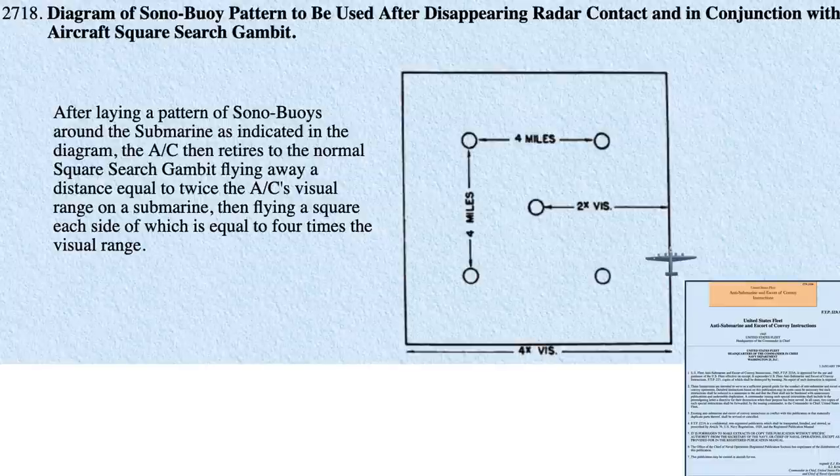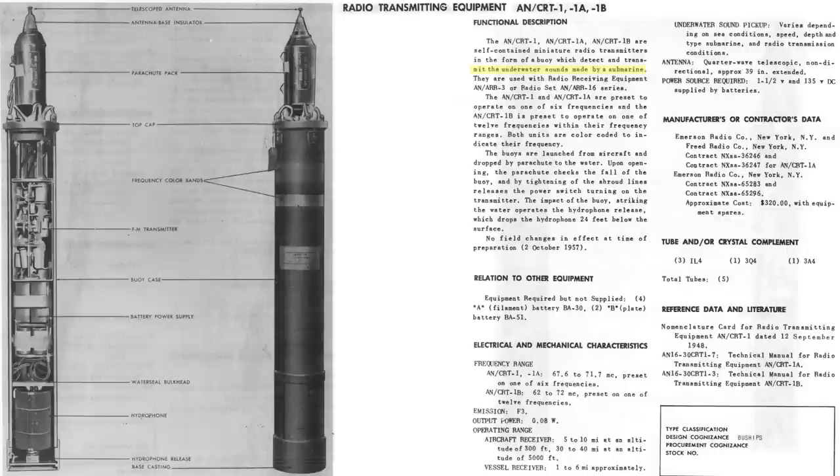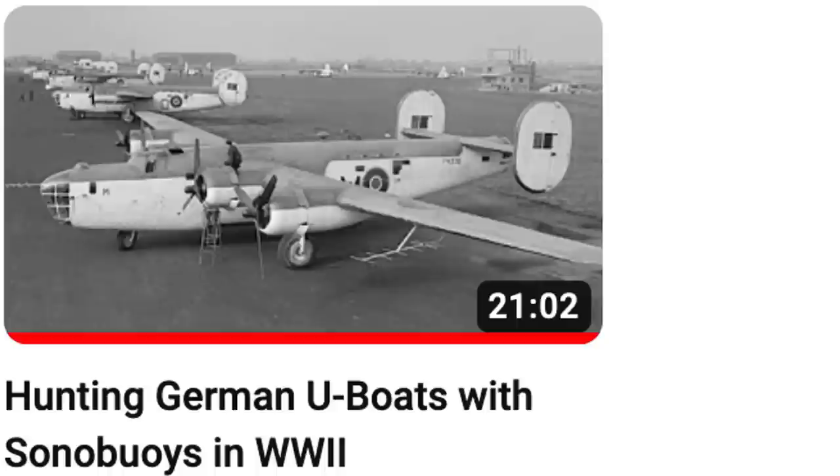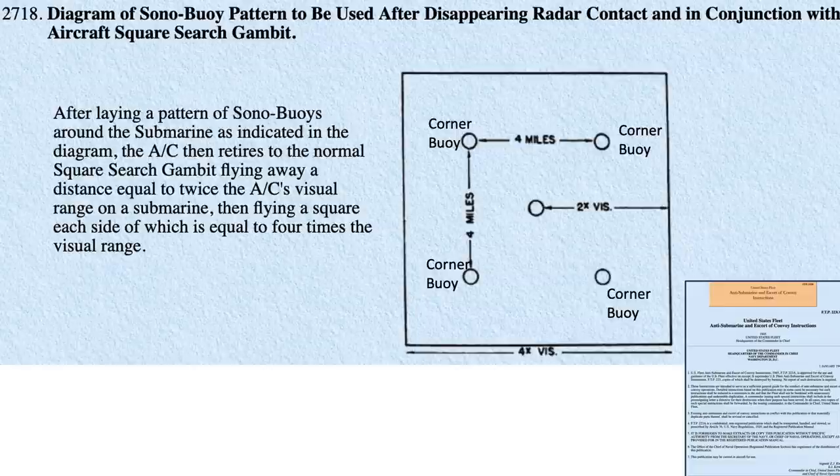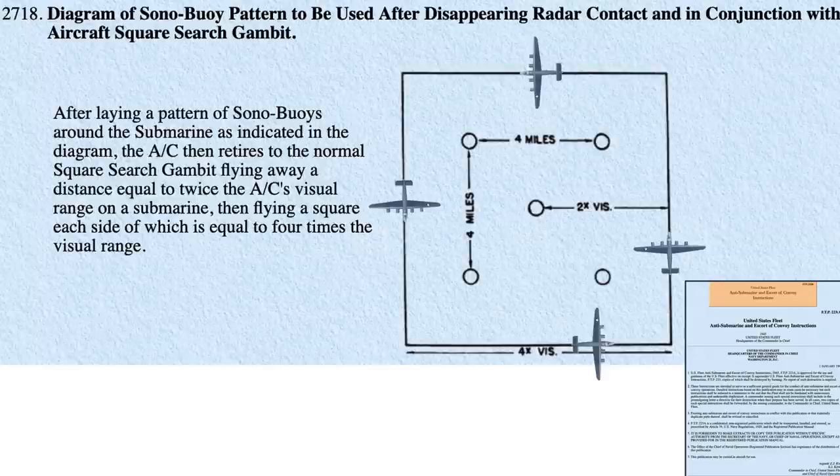This chart outlines the square sonobuoy pattern to be adopted and tactics to follow in a gambit search for sonobuoy-sensor-equipped aircraft. Sonobuoy sensors have omnidirectional hydrophones which transmit underwater sounds to the aircraft. Range of the sonobuoy signals to the aircraft is 5 to 10 miles at an altitude of 300 feet, and 30 to 40 miles at an altitude of 5,000 feet. The aircraft will drop a center sonobuoy at the submarine's last known location, then drop 4 more sonobuoys in a 4-by-4-mile pattern as shown in this diagram. The aircraft will then square-orbit the area.